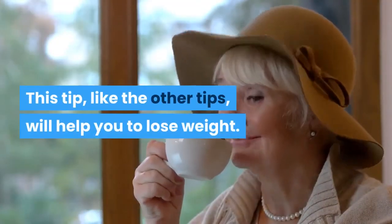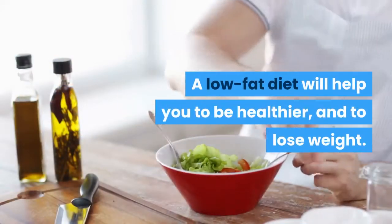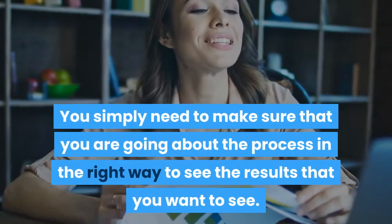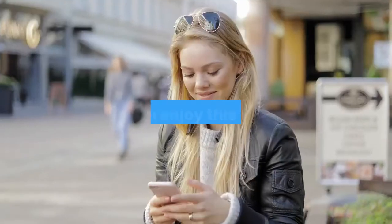This tip, like the other tips, will help you to lose weight. A low-fat diet will help you to be healthier and to lose weight. You simply need to make sure that you are going about the process in the right way to see the results that you want to see. Did you enjoy this video? Like, share, and subscribe.